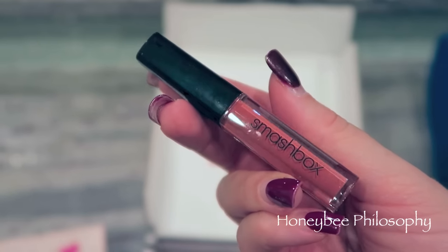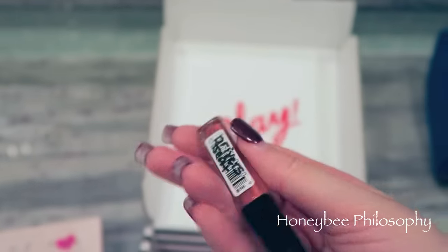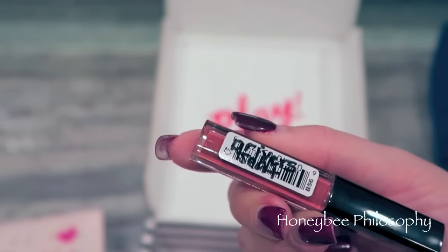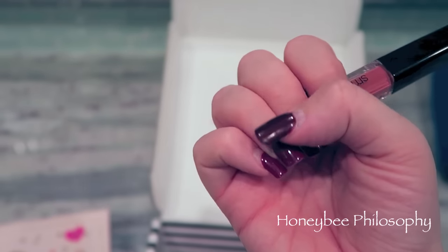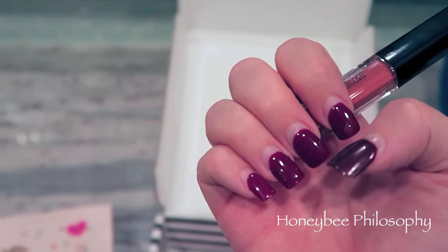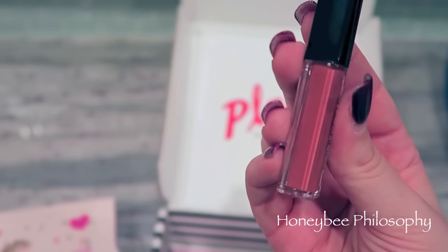I tried on the Smashbox Stay Matte lipstick — I wrote the name on it because it's not on the packaging. The color is 'Driver's Seat.' I'll show you on my lips in a moment. Don't mind my nails, I'm going to attempt to get them done tomorrow because they're way overgrown. I'm really excited I don't have this color, it's so pretty. It kind of reminds me of the Kylie one that was in my favorites, but darker.